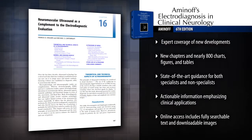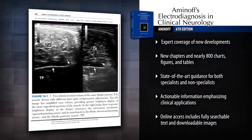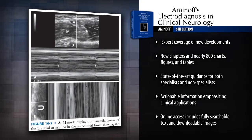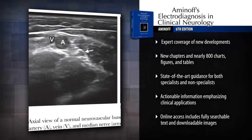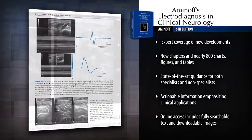Keep up with changes in the field through significant updates, including new chapters on artifacts and normal variants in the electroencephalogram, micro-neurography, ultrasound of muscle and nerve, the blink reflex and other brainstem reflexes, visually evoked potentials, and more.